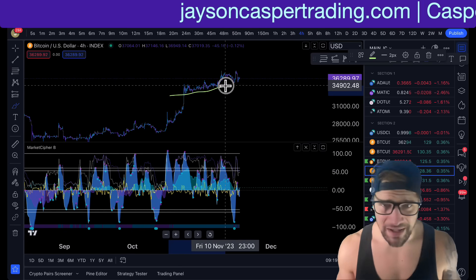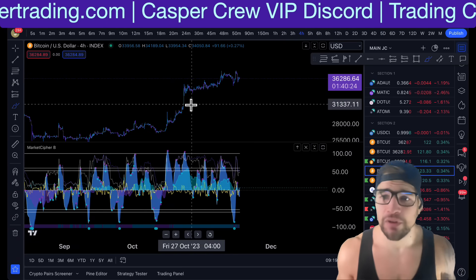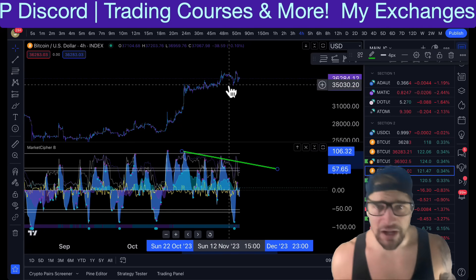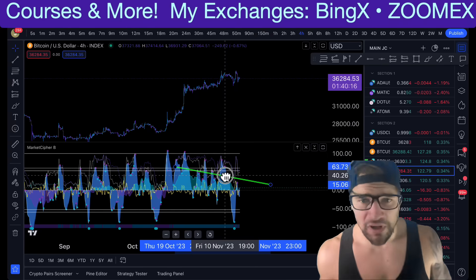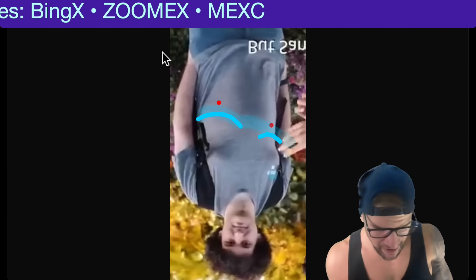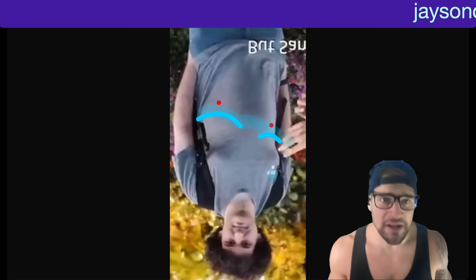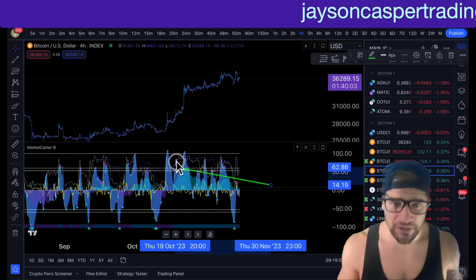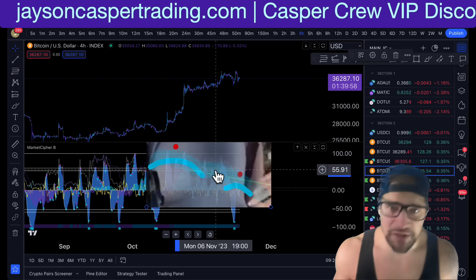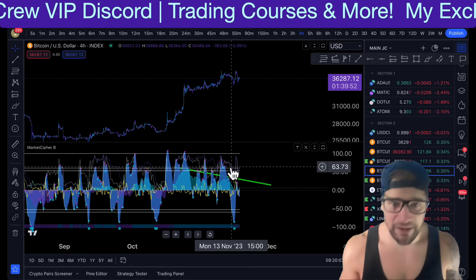As Bitcoin has been grinding up in this kind of struggl-y looking ascending channel, we are seeing for the first time in months a very bearish pattern printing on MarketCipherB. We are seeing not only as the price is getting higher, the momentum waves are getting lower, but also the money flow is getting lower. This is known as the upside down Sam Bankman-Fried bearish divergence pattern. We can actually see this very bearish pattern on the chart.